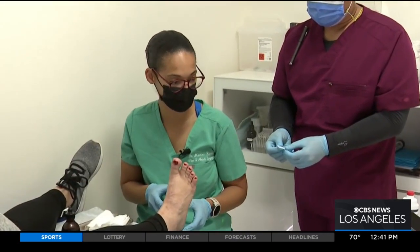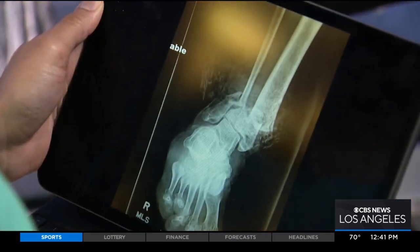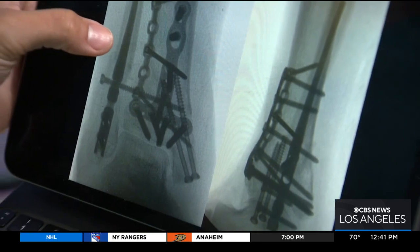Her territory: just below the knee to the tips of your toes. This gentleman, unfortunately, was hit by a car walking across the street. He had to have two different types of surgery to stabilize it.